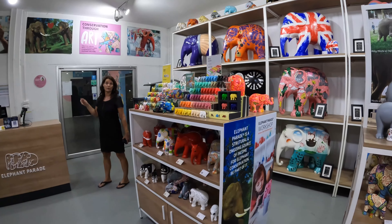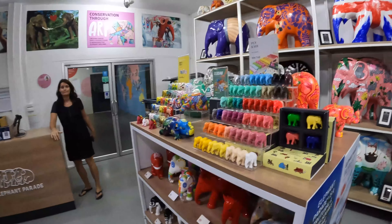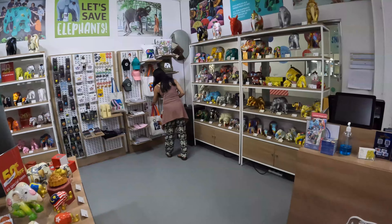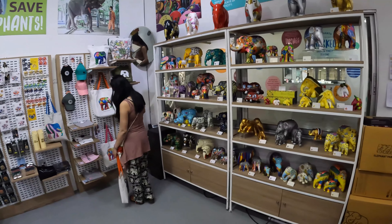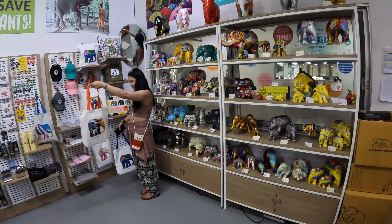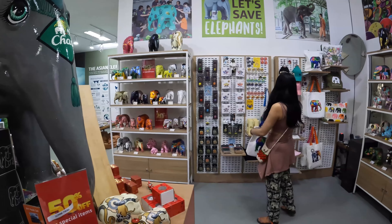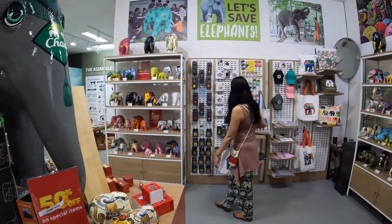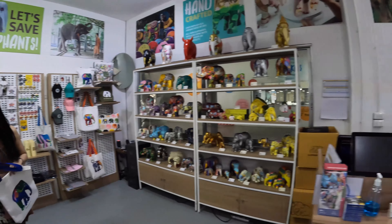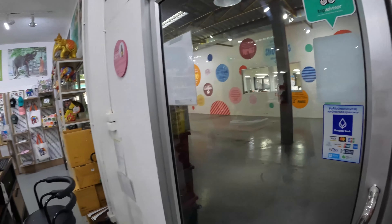During weekdays it's also nice to come and have a look because then our artists are working. Really excellent. My wife likes the bags — she's eyeing the blue one. So cute.